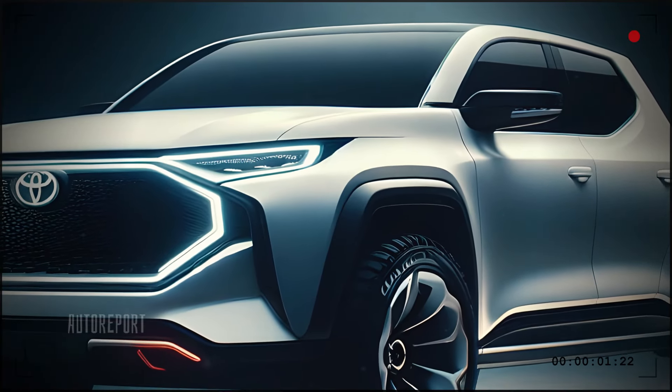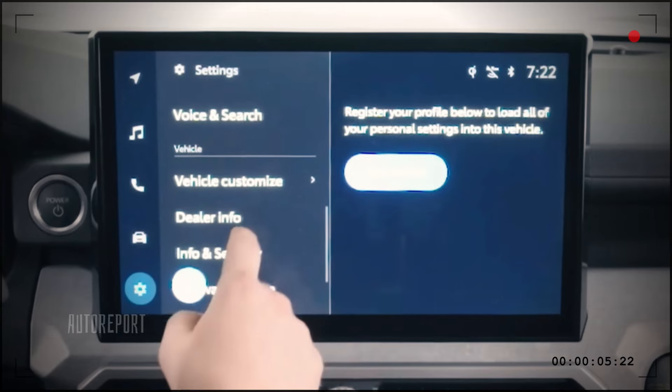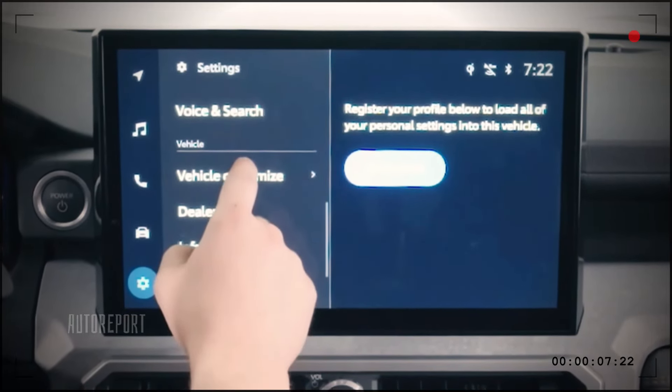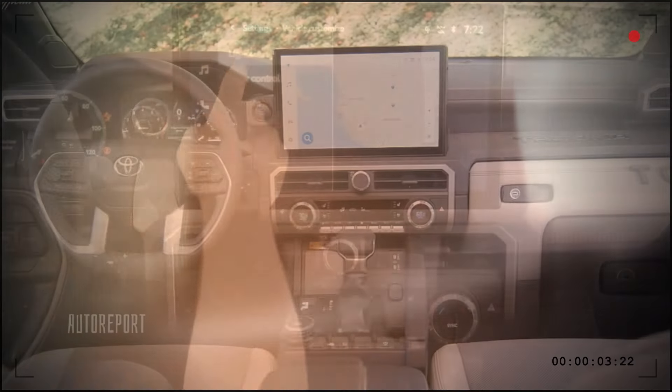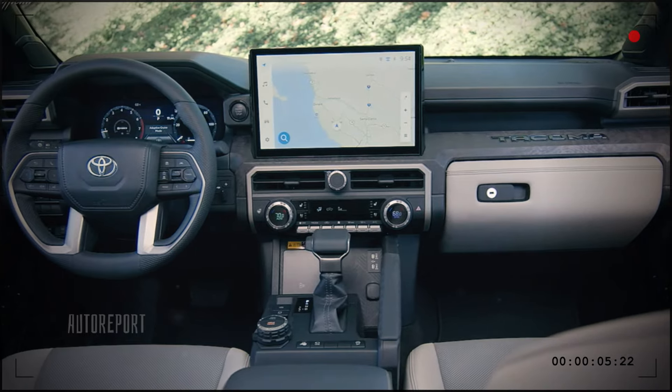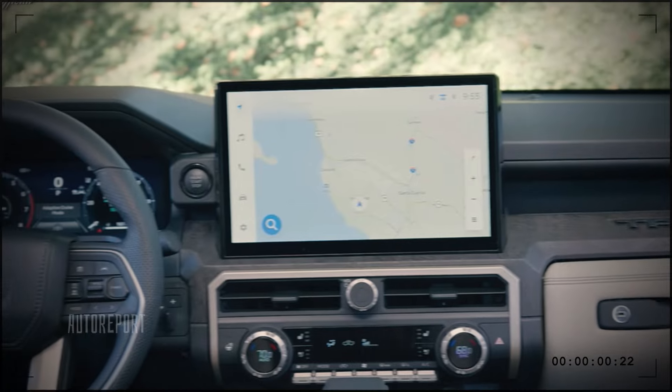Moving on to the advanced technology that the Toyota Scarlett pickup offers — inside the cabin you'll find a state-of-the-art infotainment system with a large touchscreen display that supports both Apple CarPlay and Android Auto. The digital dashboard provides real-time information and customizable displays, ensuring you have all the data you need right at your fingertips.